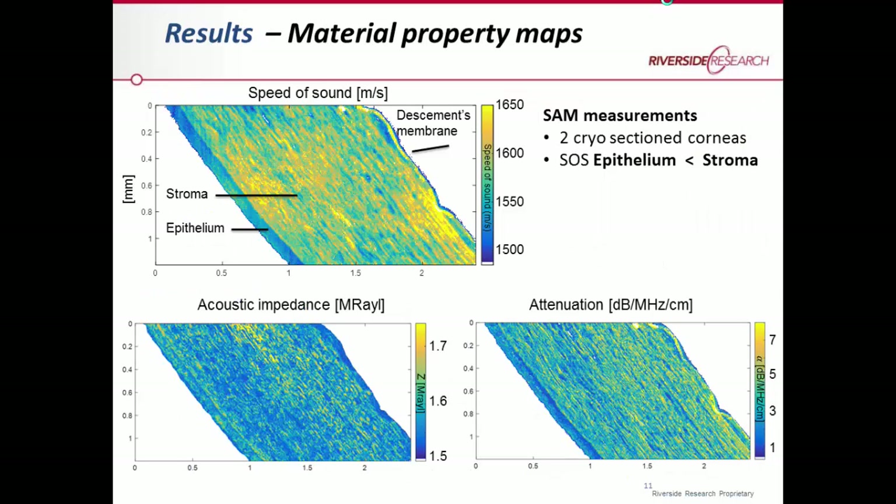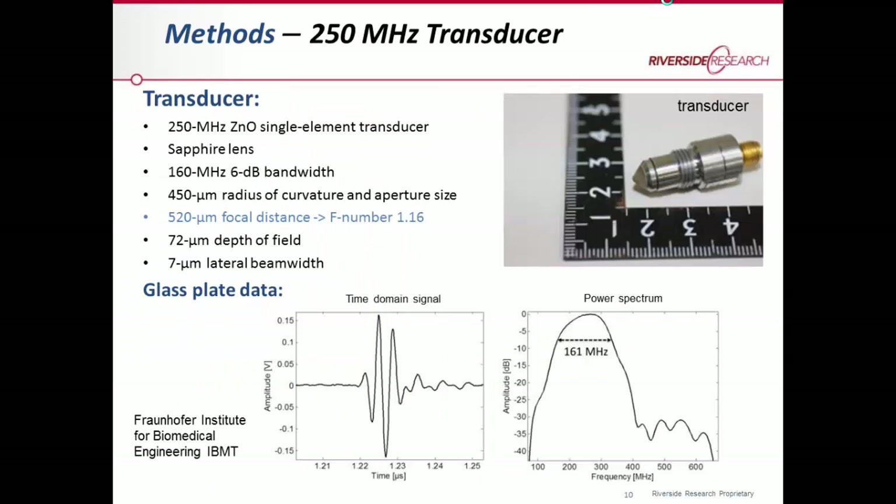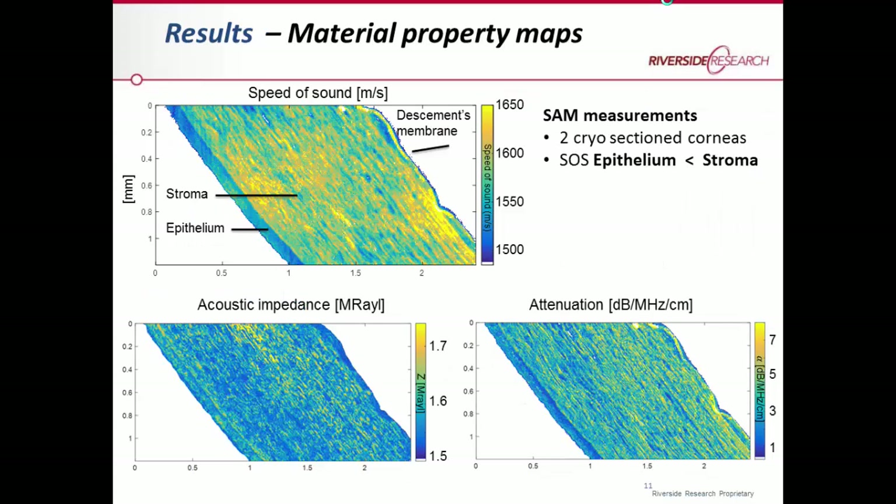The first results are two-dimensional property maps measured with the acoustic microscope. We can derive maps of acoustic impedance, attenuation, and most importantly for this study, the speed of sound. You can see the outer side and the inner side of the eye, and there is a clear difference in the speed of sound of the epithelium compared to the stroma. The speed of sound is lower in the epithelium. Interestingly, the acoustic impedance was not that different between these two layers.